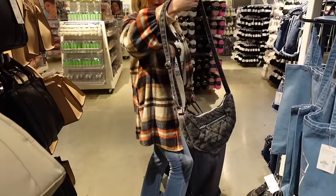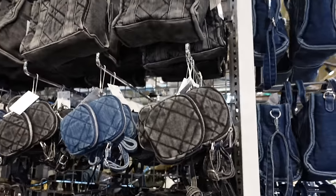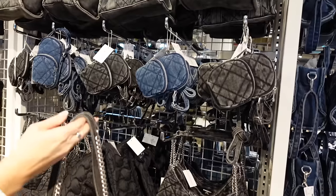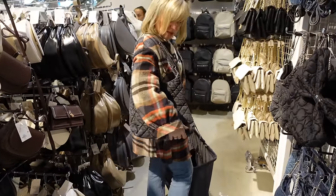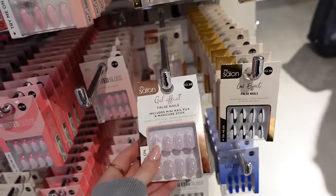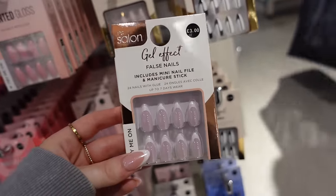It looks a bit weird because I've got a hat on. Mum likes this bag. You like longer bags, don't you? There's the small one up there and then the big one — I prefer the bigger one. That's a good shopping bag. And these stick-on nails literally look like acrylics and they're only £3.